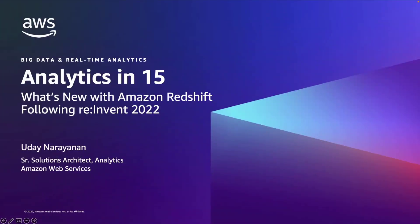Hello, everyone. My name is Udayin Arayanan, and I am a Senior Solutions Architect at AWS. I want to thank you all for joining today's session, where we'll recap the new features announced for Amazon Redshift during re:Invent.